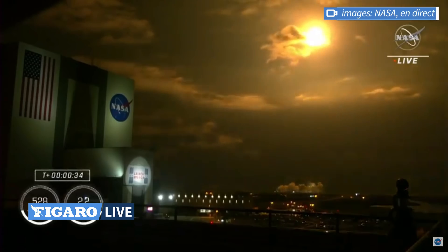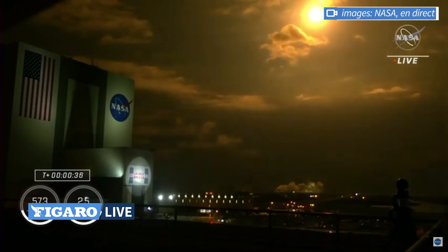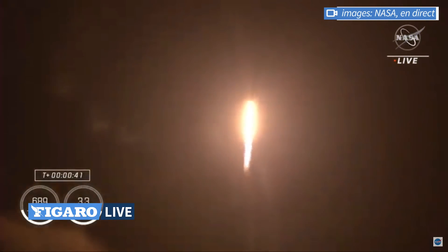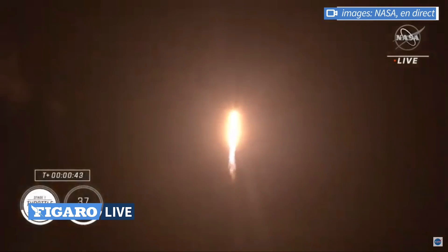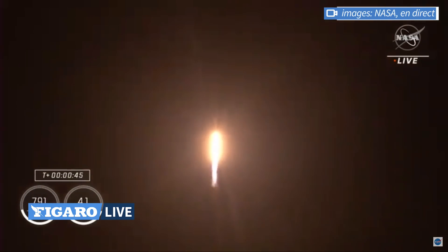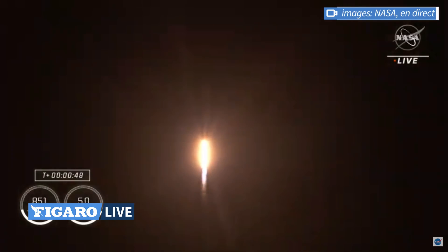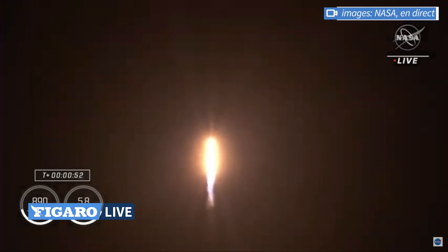We are 10 plus 30 seconds into the second rotational crew mission onboard Dragon and Falcon 9. Falcon 9 will be throttling down the nine Merlin engines shortly here in preparation for maximum dynamic pressure.